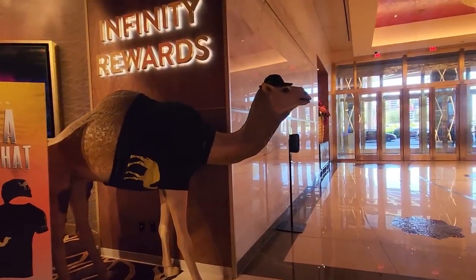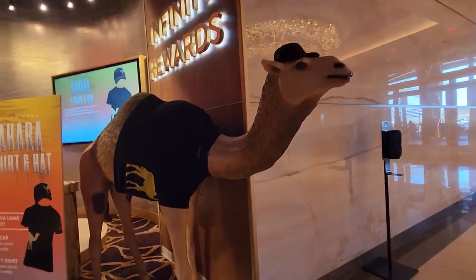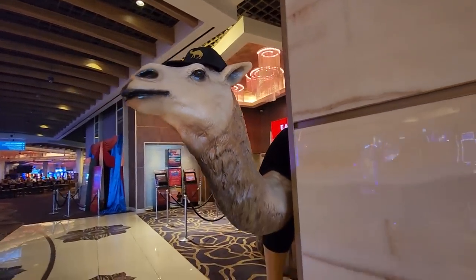I'm wondering if this is the same camel they used to have at the entrance back in the day, but this is really cool — he's got a little Sahara t-shirt on and a little Sahara hat. That's so funny, I love that they have this.